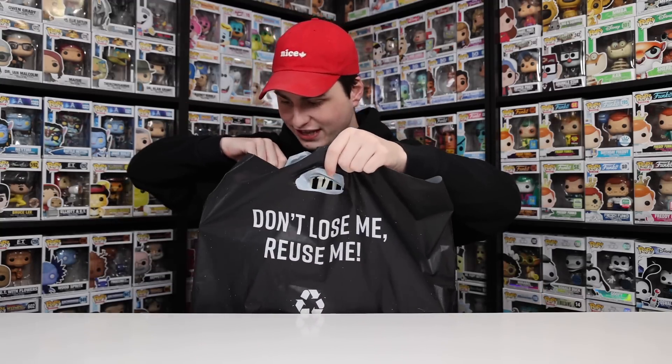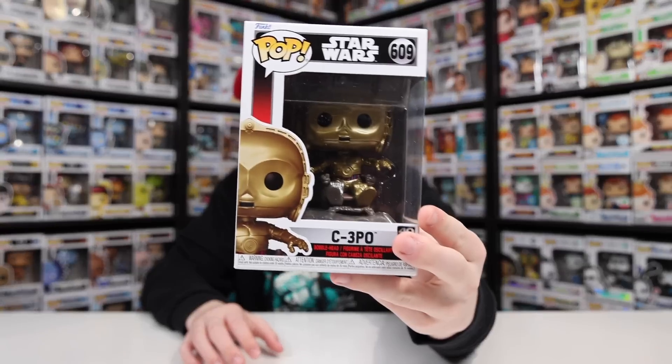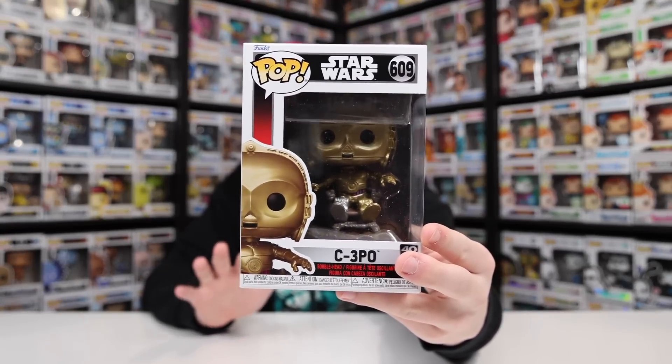That went a lot better than expected. I swear they did not post every single one of them on their Instagram, but I was able to get way more than that. I think the best idea is to start with the outlier — the C-3PO, probably the best one from the normal-size figures in the Star Wars set.